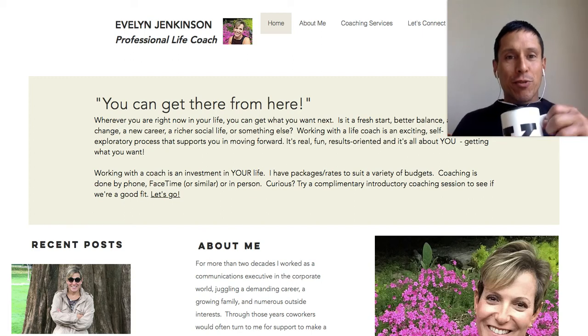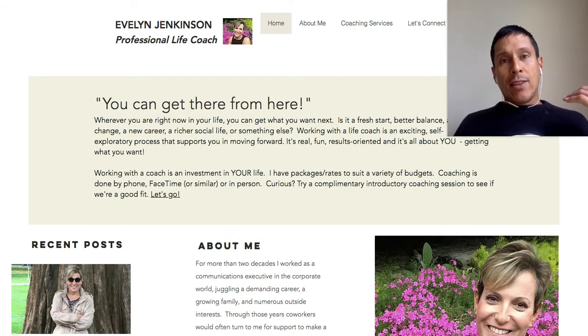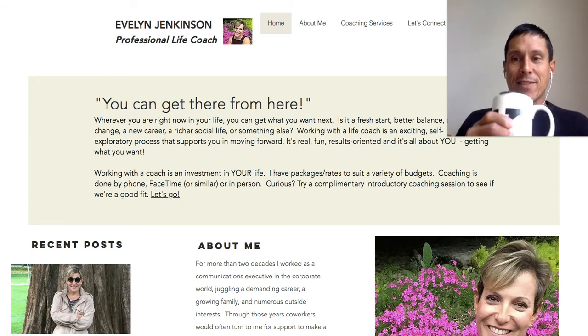Hi Evelyn, it's Ken Schroeder, web designer for coaches. In this video I'm going to review your coaching website. I'm over at coaching sites that work dot com, and when I review coaches' websites, I'm looking for whether the website will engage people right away, get them excited about what you have to offer as a coach, and ultimately lead them to contacting you for coaching. So let's have a look at your website.